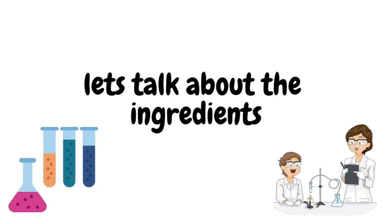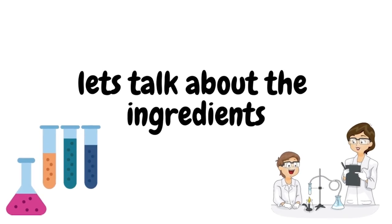Now let's talk about some of the ingredients of the products. Since there are four products today and I don't want to make this video super long, I'm going to add some snippets on screen. If you want more details, you can pause, screenshot, and you'll get all of the information right there.